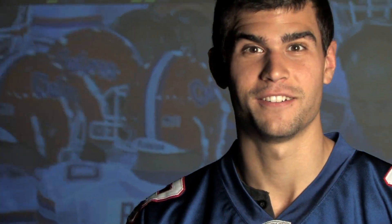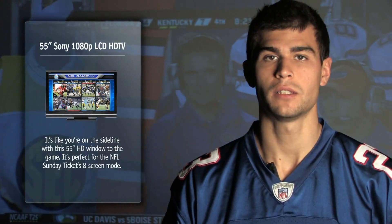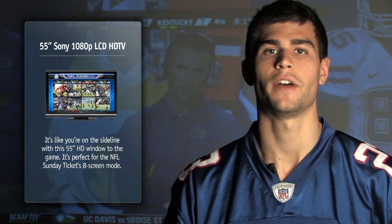I'm not the only one who loves it. Let Dan tell you more. Thanks, Rick. Now let's take a closer look at what the Stereo Advantage Football Theater can do for you. Touchdown! The 55 inch Sony HDTV is so intense you'll feel like you're out there staring down defenders yourself.